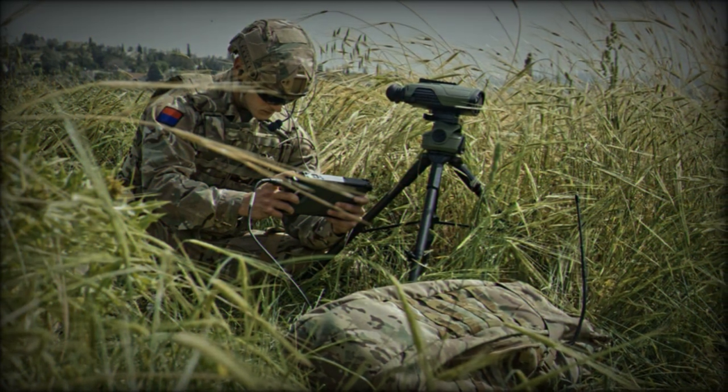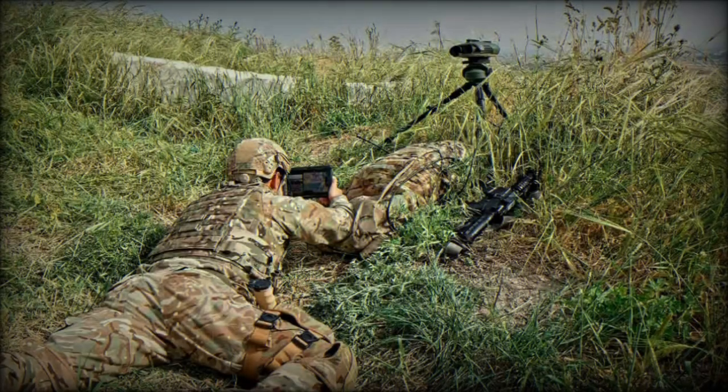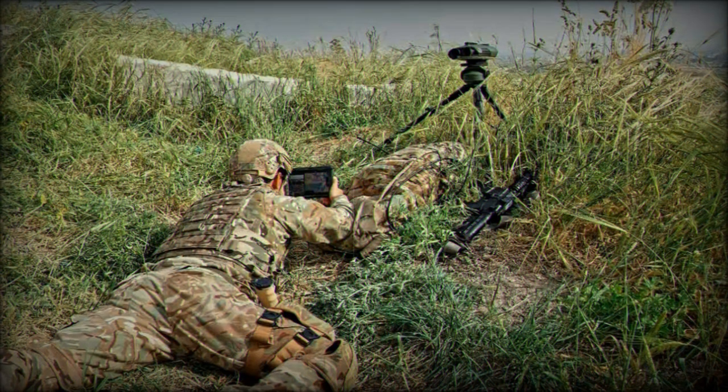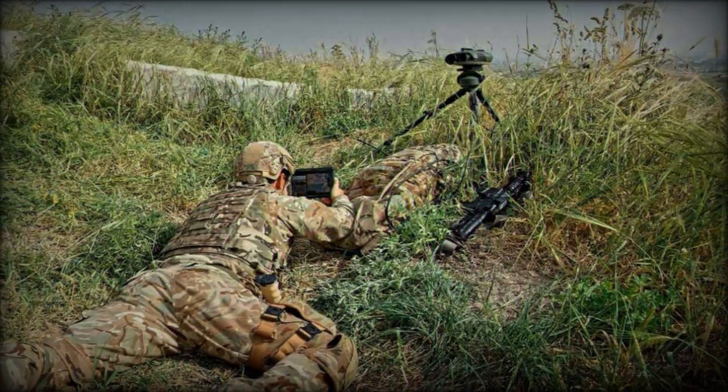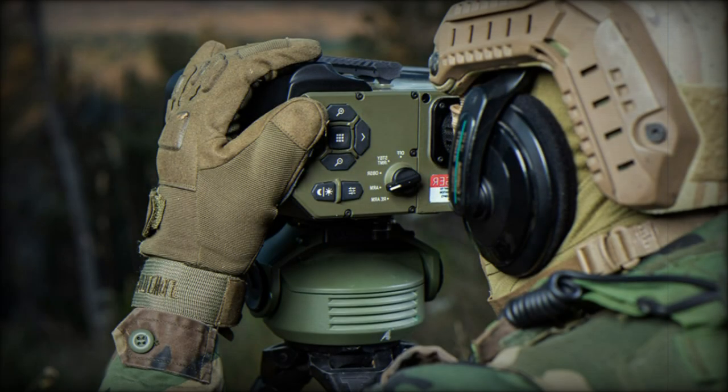The DJFI system, set to be used by the Army's Fire Support Teams (FST) and Joint Terminal Attack Controllers (JTAC), is poised to revolutionize how the UK military identifies and engages targets with precision.